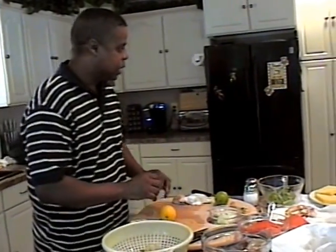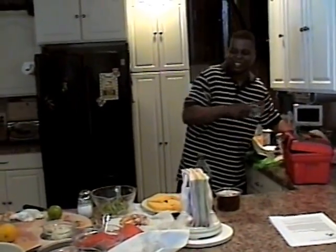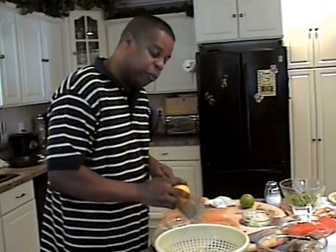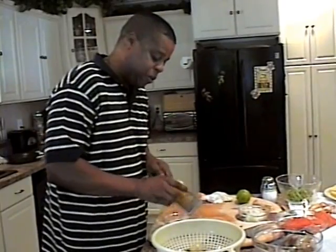First we have to get some zest — we're going to zest this lemon off because the oils in the skin have a lot of flavor. We're going to add the juice as well. This is going to go bang-pow in your mouth. All zested up.